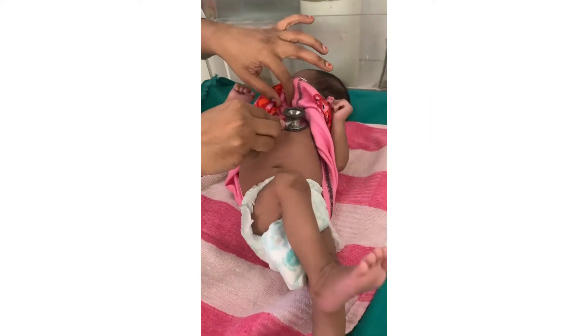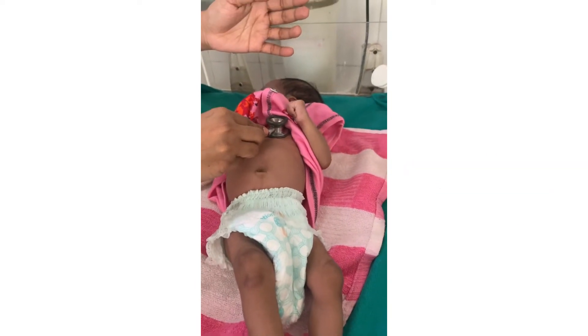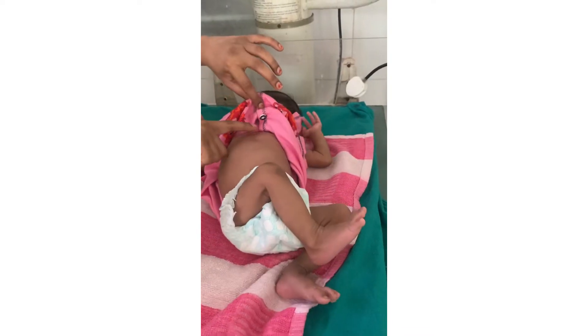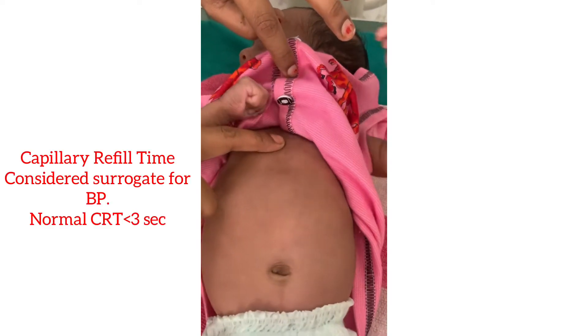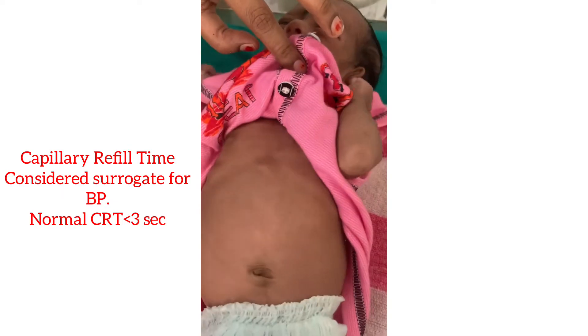Now checking the heart rate of the baby — count for six seconds and multiply by 10. To check capillary refill time, press on the sternum for five seconds and then release it.